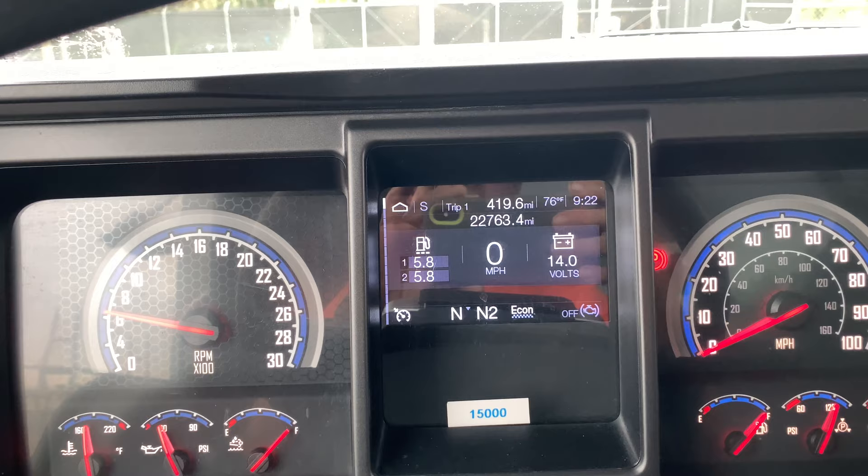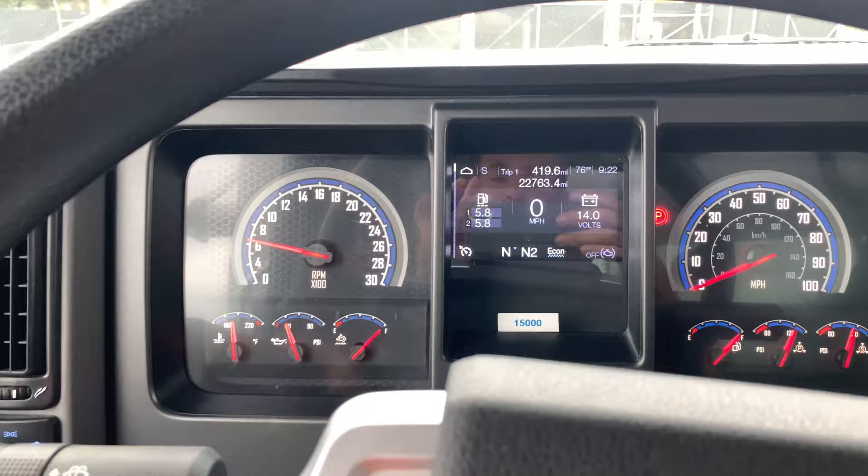22,763 miles. When I got this truck it had 20,000 on it, so I've been driving it for a few weeks and I love it. I love the Mack, I love the tri-axle.